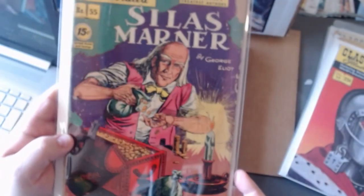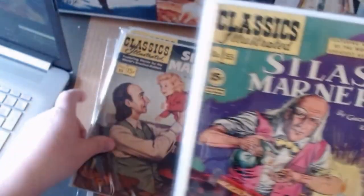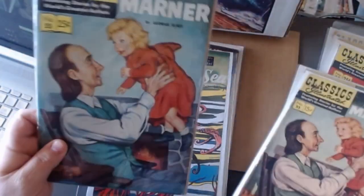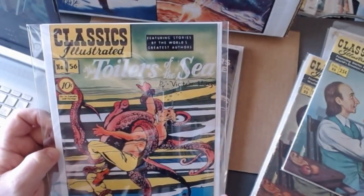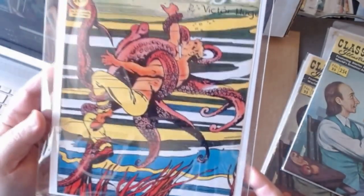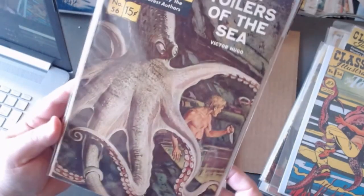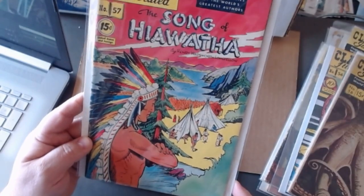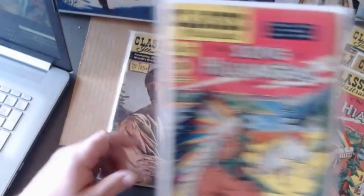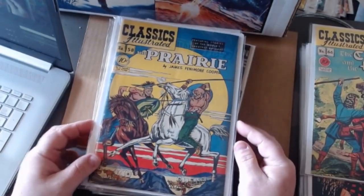And Silas Marner — I have a few editions of the painted covers. Toilers of the Sea. Song of Hiawatha — Hiawatha is kind of like a superhero; he can do all kinds of wild and crazy things.